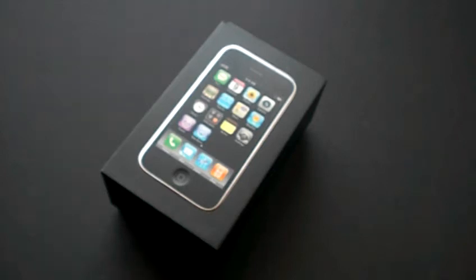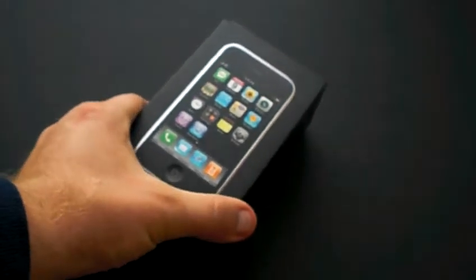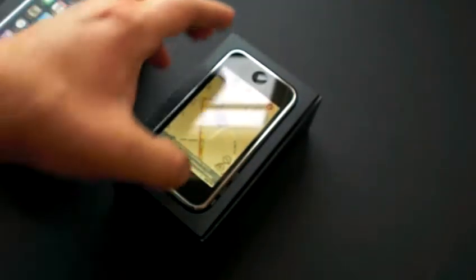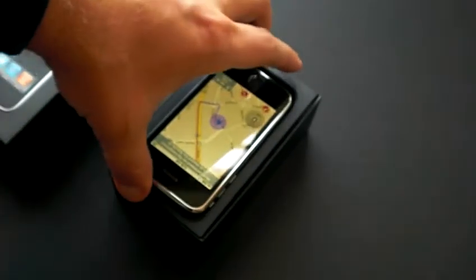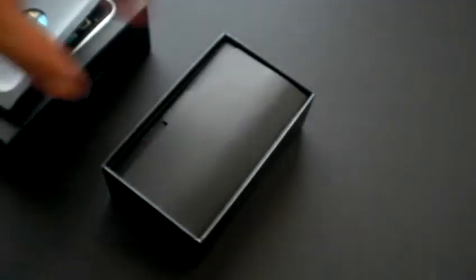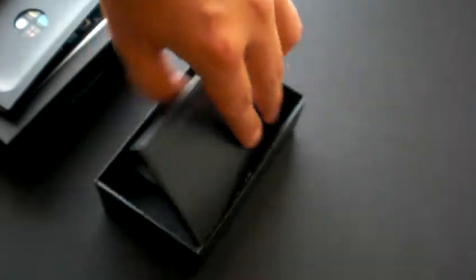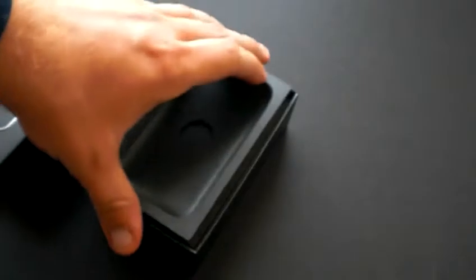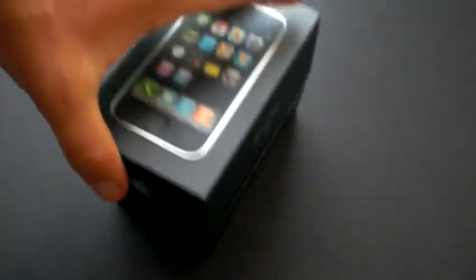How are you doing guys? This is Mike from South Florida. I have another 8GB 3G iPhone. As you can see, it has the original box, as well as the charger — USB cable and wall charger. That's what comes with it.